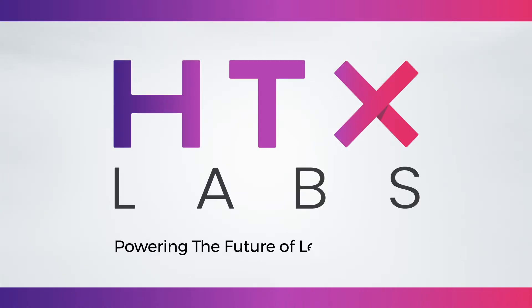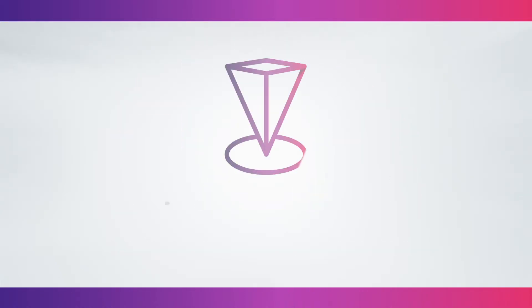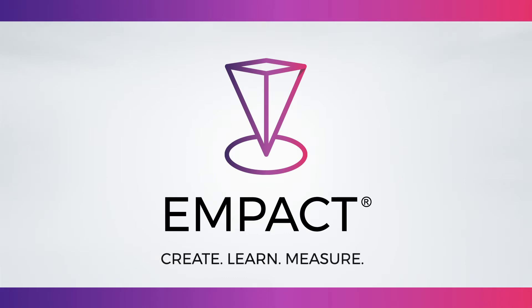HTX Labs is powering the future of learning today with the MPACT platform. Create, learn, and measure through expert-led training in safe, virtual environments.